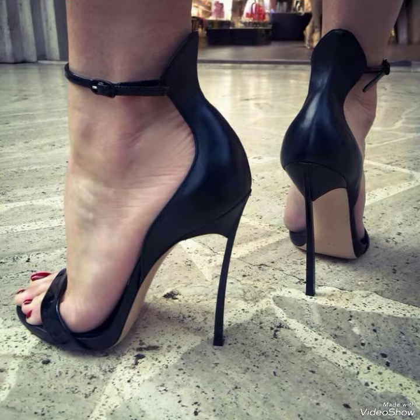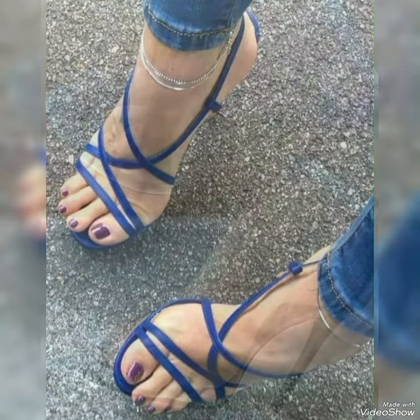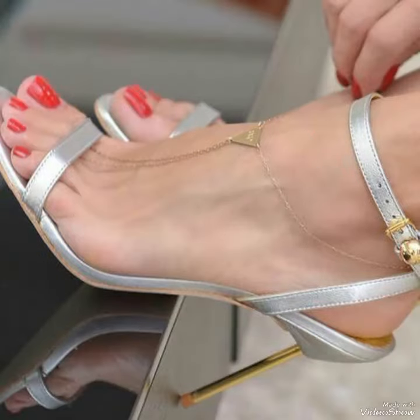The sleek and slender high heel is perfect for lengthening your legs and creating an illusion of height. The straps wrap delicately around your feet.